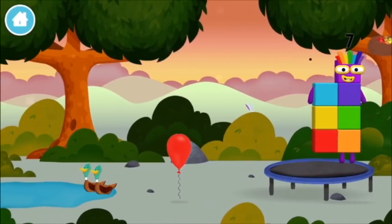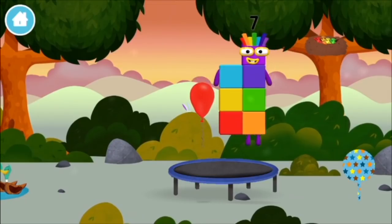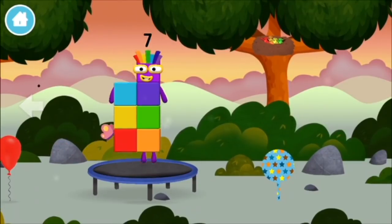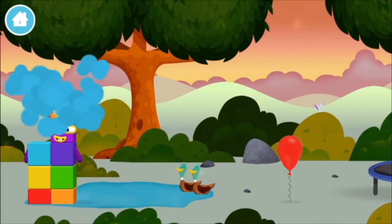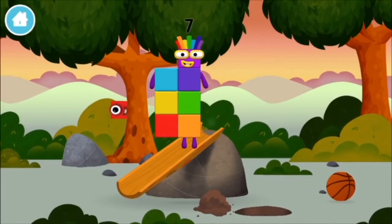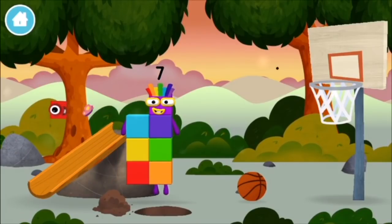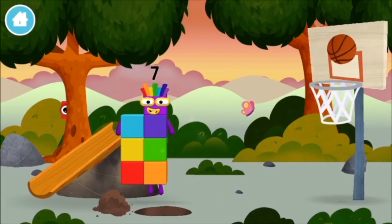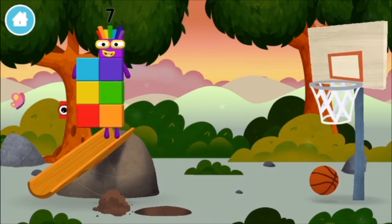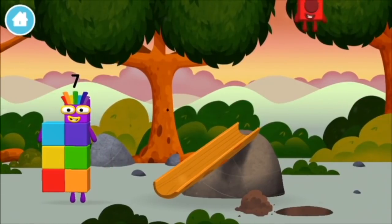You made a new number block! A trampoline! A balloon! A balloon! Try looking to the left! A lift! A skateboard! A basketball! A basketball! Ball! You've found a number block!